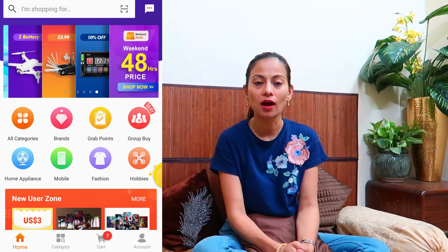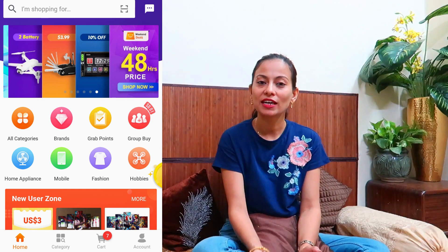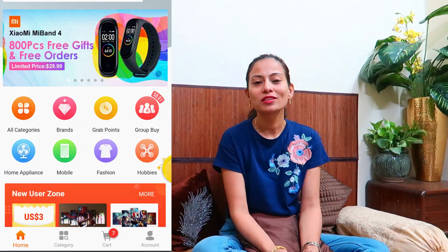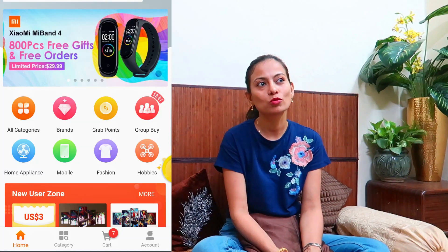Namaste everyone and welcome back again to my channel. Today's video is going to be a little different because today I am going to review Banggood products. Banggood has sent me some products for review and I am shocked how they chose me — when their mail reached me, I had never heard about this company before.